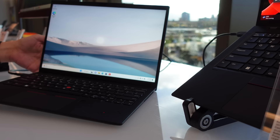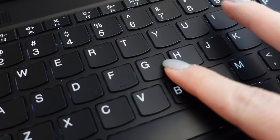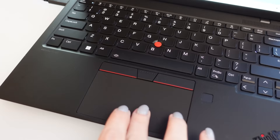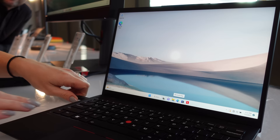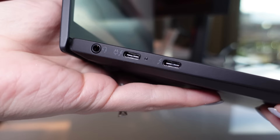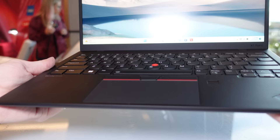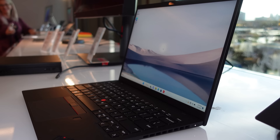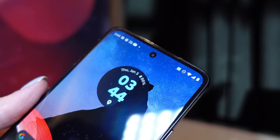Here we have the X1 Nano Gen 3, priced at $1,650 and coming out in April. This includes the next-gen Intel Core processor, runs Windows 11, and has Intel Iris Xe for graphics. Memory is 16 gigs DDR5 with up to one terabyte of PCIe NVMe storage. It's a 13-inch non-touch 2K display with two Thunderbolt 4 ports, a headphone and microphone combo jack, a nano SIM port, Wi-Fi 6E, and Bluetooth 5.1. My favorite part — it weighs just about two pounds, barely heavier than most phones on the market.